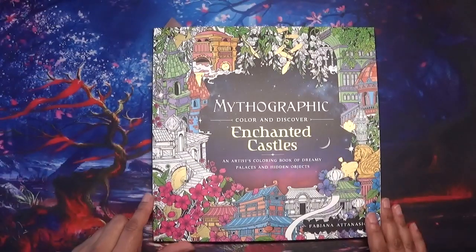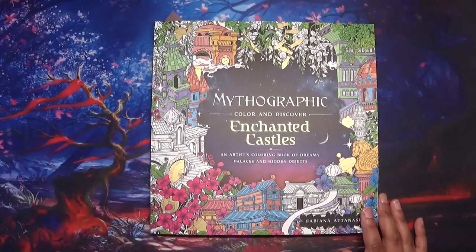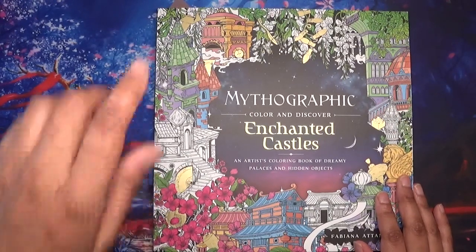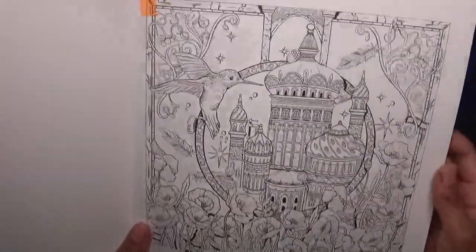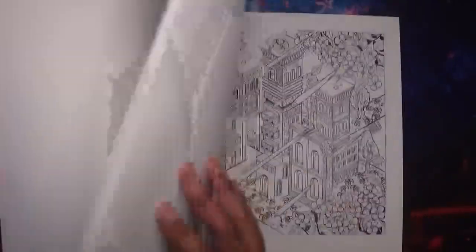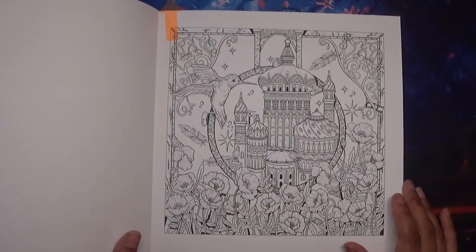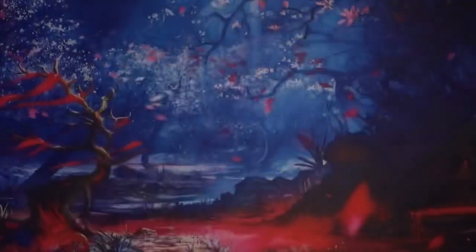In some books I haven't yet 100% chosen which pages I want to colour, and I don't like it to be too restrictive because things don't sometimes work out. The first book I want to colour in, as I do every month, is a Mythographic book. I chose Enchanted Castles — last month I worked in the Paradise one. This is by Fabiana Atanasio, and I'm thinking of colouring this one, although I might do the underwater page instead. I haven't quite decided yet, but I really like the hummingbird. I usually like to do at least one mythographic page.